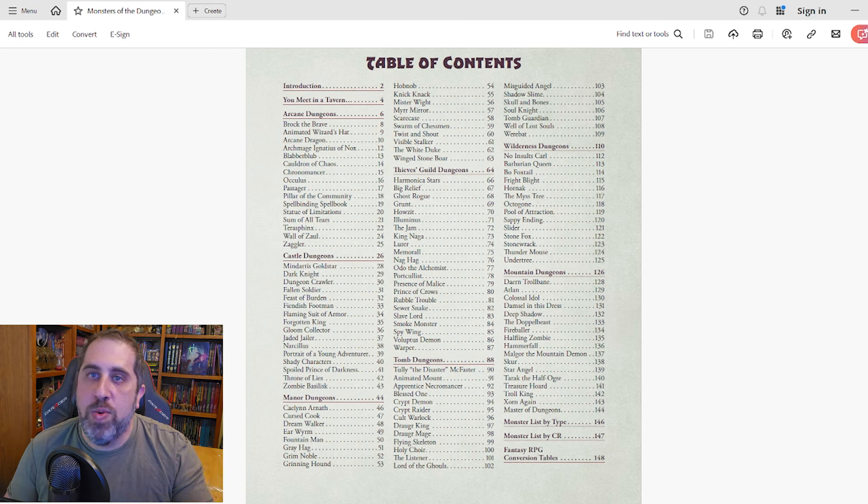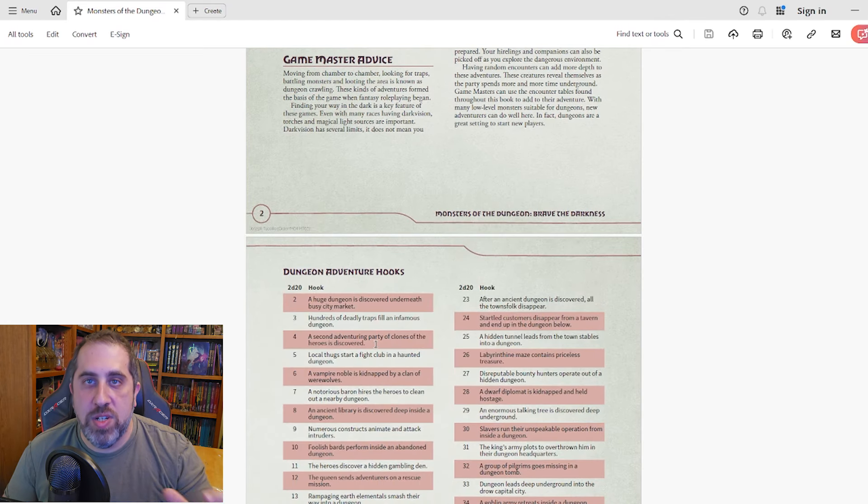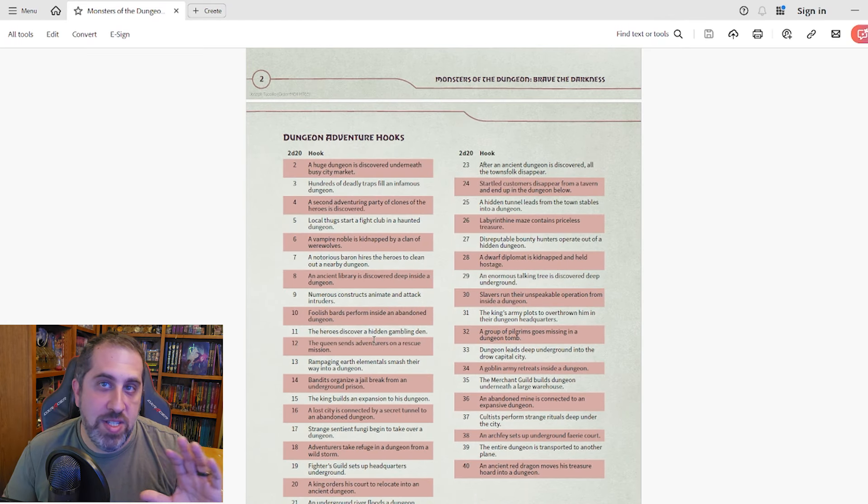Each section has between 14 and 22 monsters listed alphabetically in their respective sections, and there are all different types and CRs. The first section gives us a bit of an intro and some DM advice, and then a nice table of adventure hooks — such as a second adventuring party of clones of the heroes is discovered. There are 39 hooks to pick from, or just roll 2d20 and get one at random.